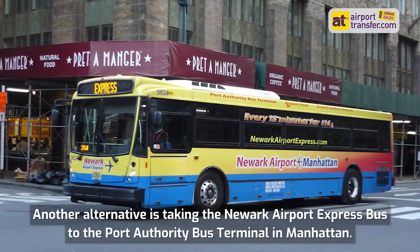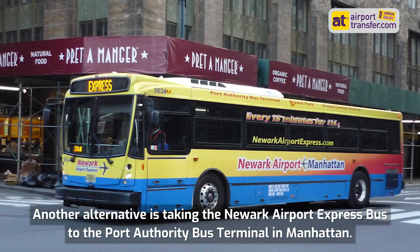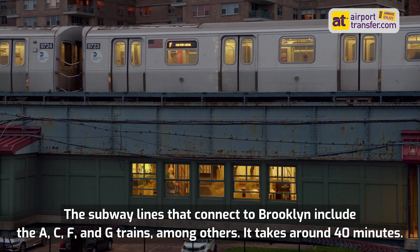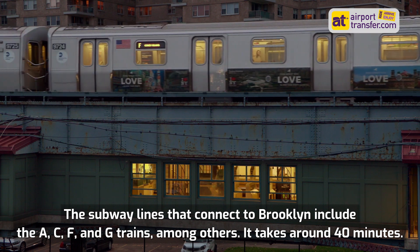Another alternative is taking the Newark Airport Express bus to the Port Authority bus terminal in Manhattan. You can connect to the subway system and take a train to Brooklyn from there. The subway lines that connect to Brooklyn include the A, C, F, and G trains, among others. It takes around 40 minutes.